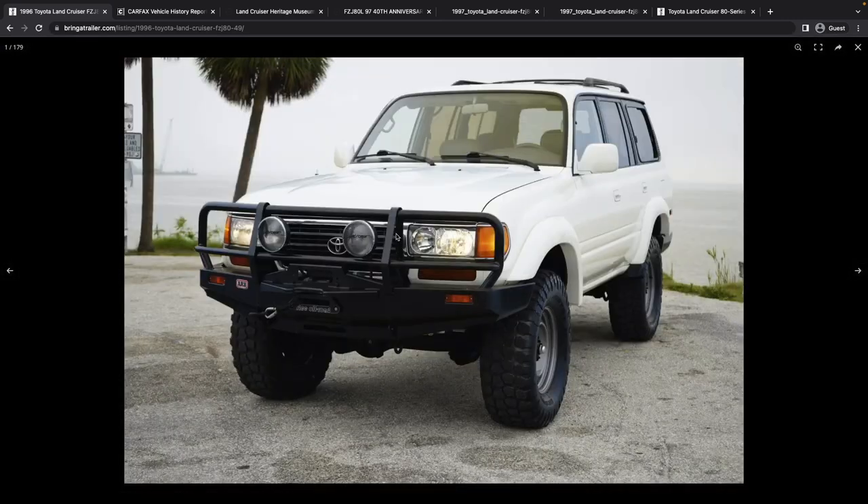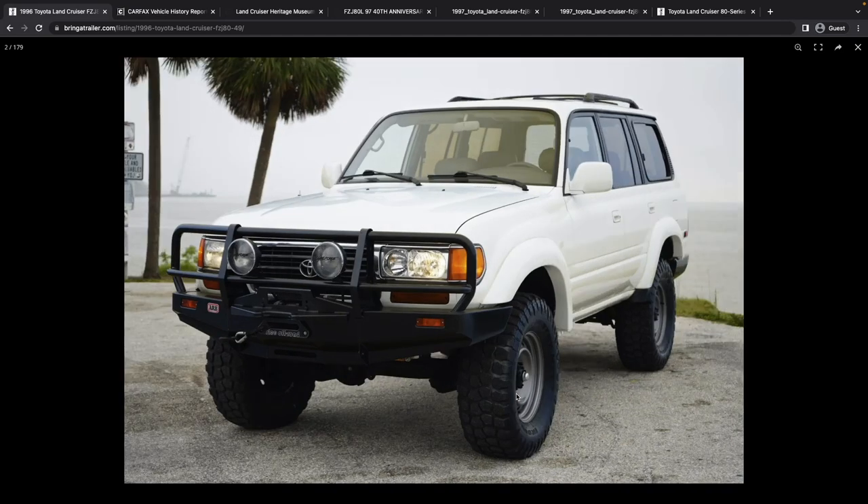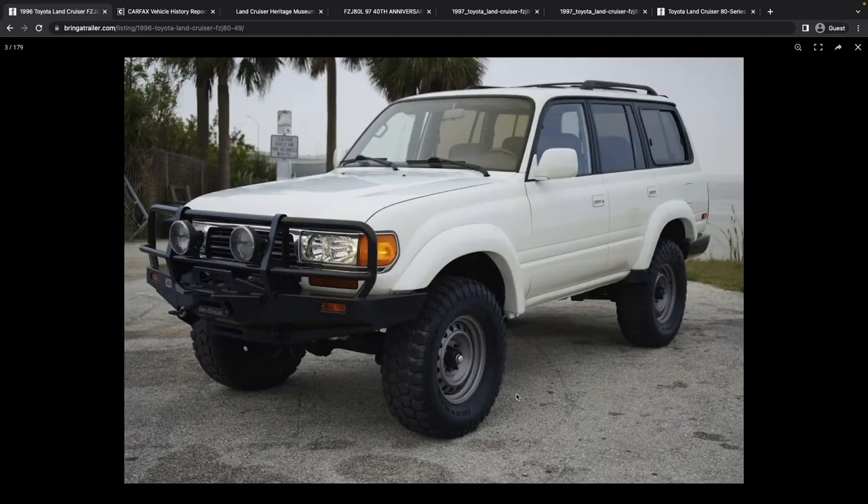Jumping into the photos — looking good from the front end. I like the look of those ARB bumpers. I think I liked the Slee short-bus bumper a little bit more, but that's a good look. The tires look good. I'd love to see skinnies on this — that's my personal preference — but overall a nice front end.